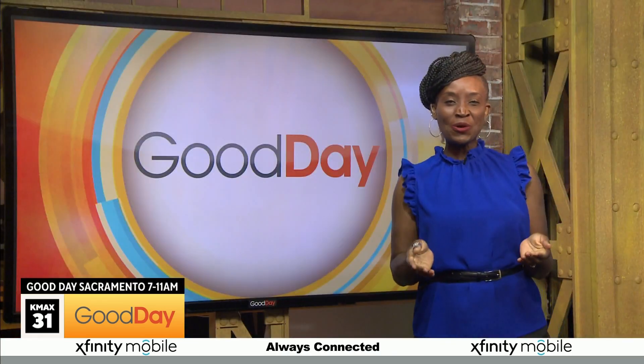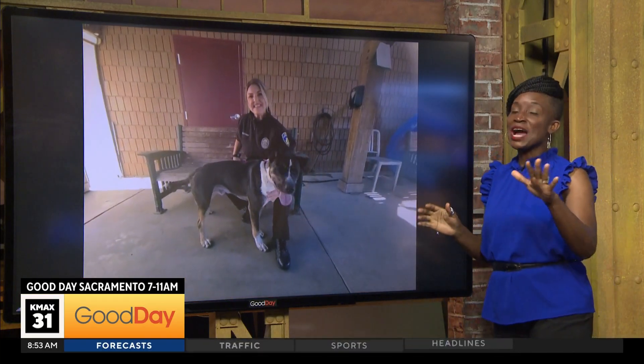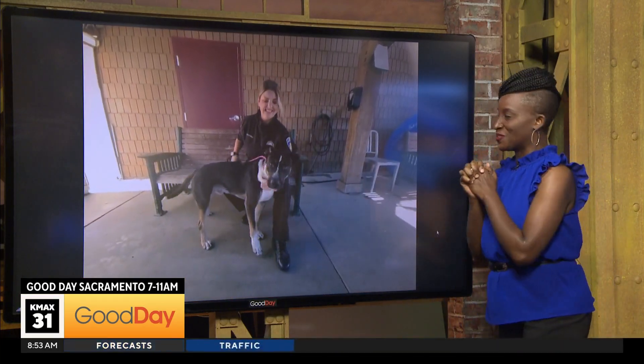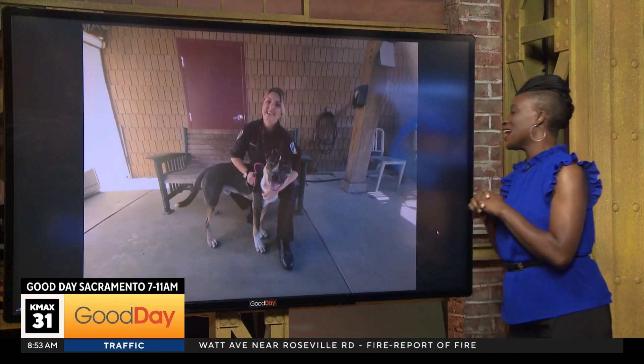We could all use a cuddle buddy. Cord is standing by with the Lodi Animal Shelter to see which fur babies are looking for their forever home. We've got Katie Coyman joining us from the Lodi Animal Shelter — it's Central Valley Cuddles. We've got two options this morning: the Stockton Animal Shelter and today, the Lodi Animal Shelter.